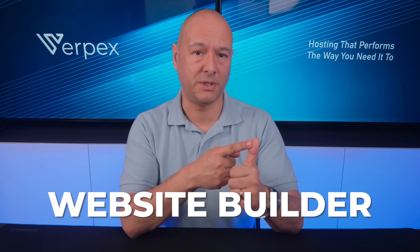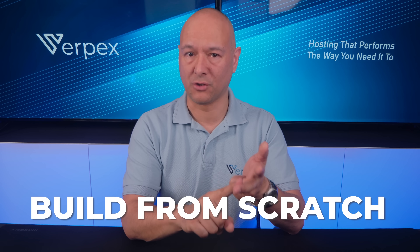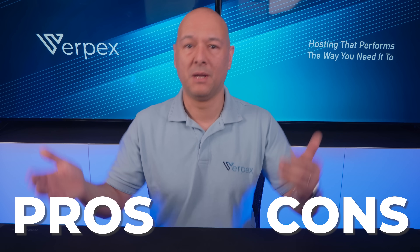If you want to build a website, there are only three options to choose from: you can use a website builder, a content management system, or build everything from scratch. So which one is the best, and what are the pros and cons? My name is Dave with Varpex — let's find out.